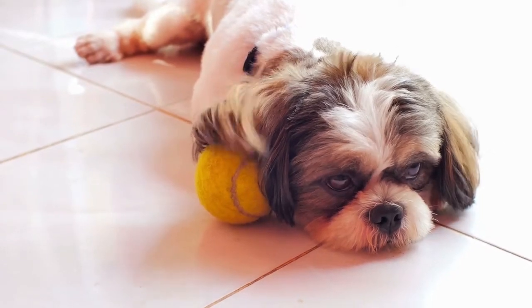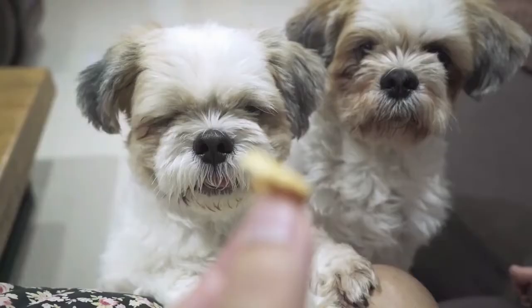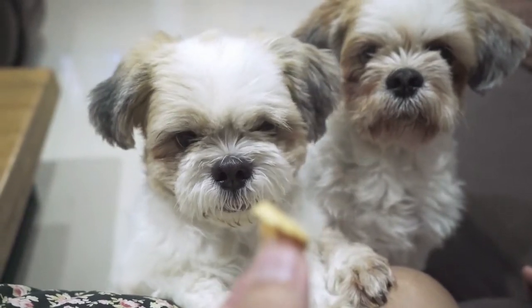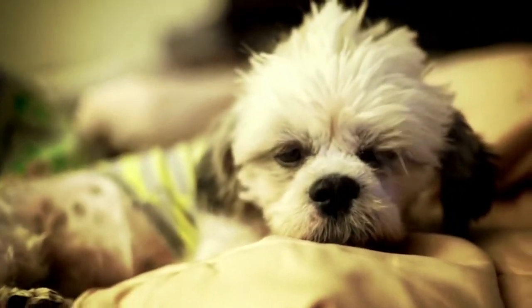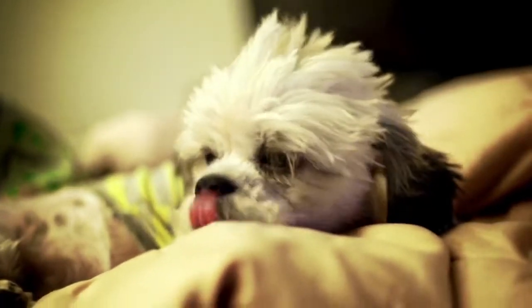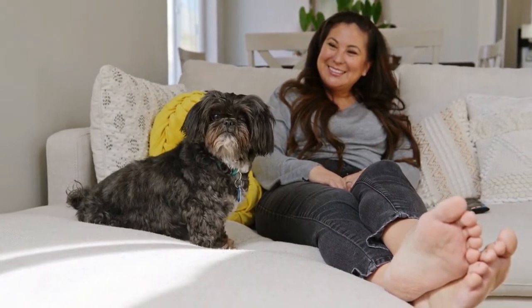They are a smart, highly trainable breed of dog. If you want to potty train your Shih Tzu, you should be able to do so with a bit of patience. To start, establish some boundaries. Make sure your dog knows where and when she should relieve herself. From there, reinforce behavior with praise and treats. Make sure to avoid certain training methods, like scolding, that could alienate your Shih Tzu.